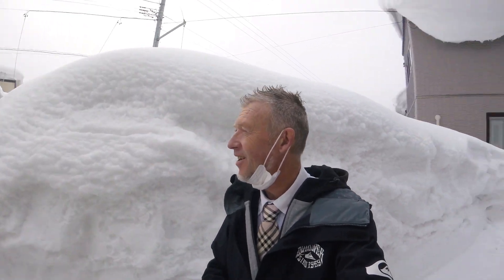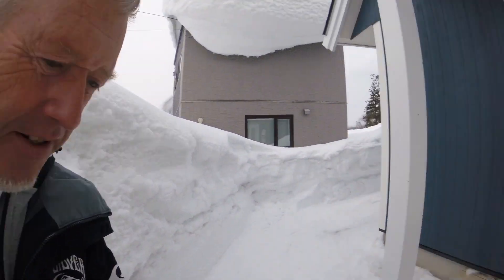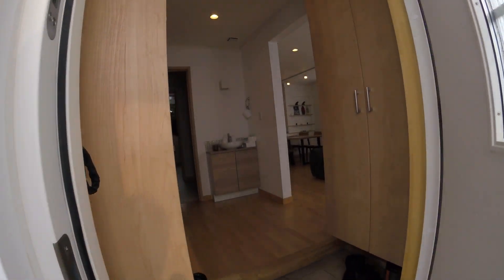Good afternoon, it's Steven Underwood from Century 21 Japan and we are in the heart of ski town. We're actually buried in ski town and we're gonna come inside this fantastic Sweden house. As you know, I live in Tobetsu which is the heart of Sweden house.